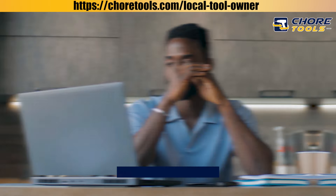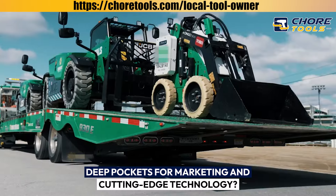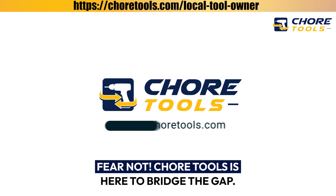Attention local hardware rental stores! Feeling the pinch from national hardware rental chains with deep pockets for marketing and cutting-edge technology? Fear not! ChoreTools is here to bridge the gap.